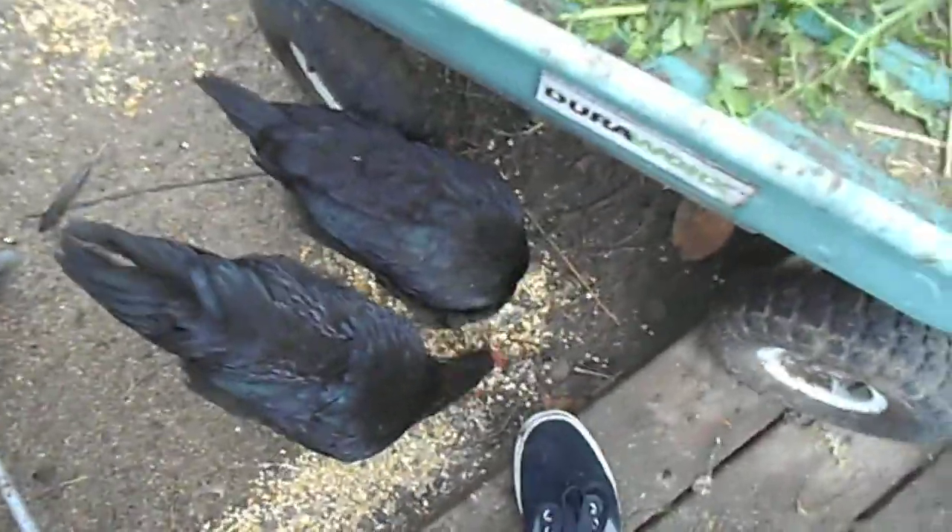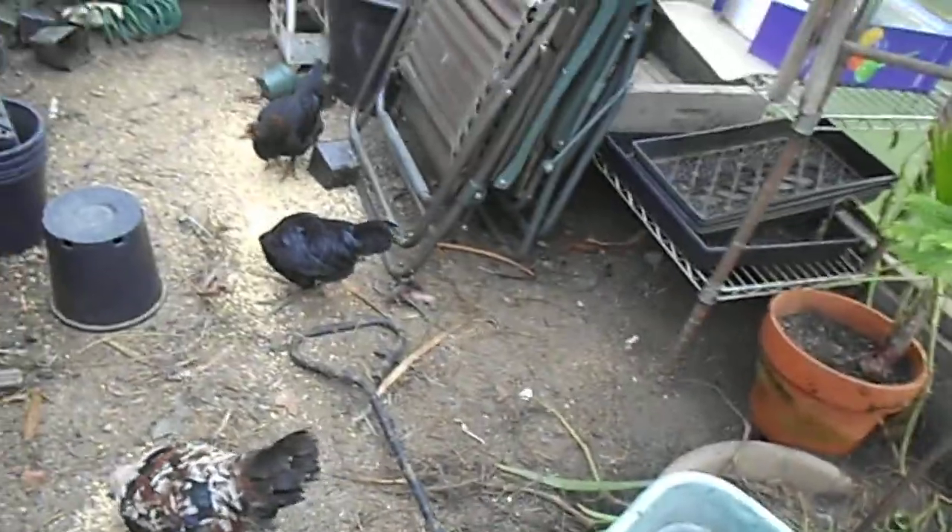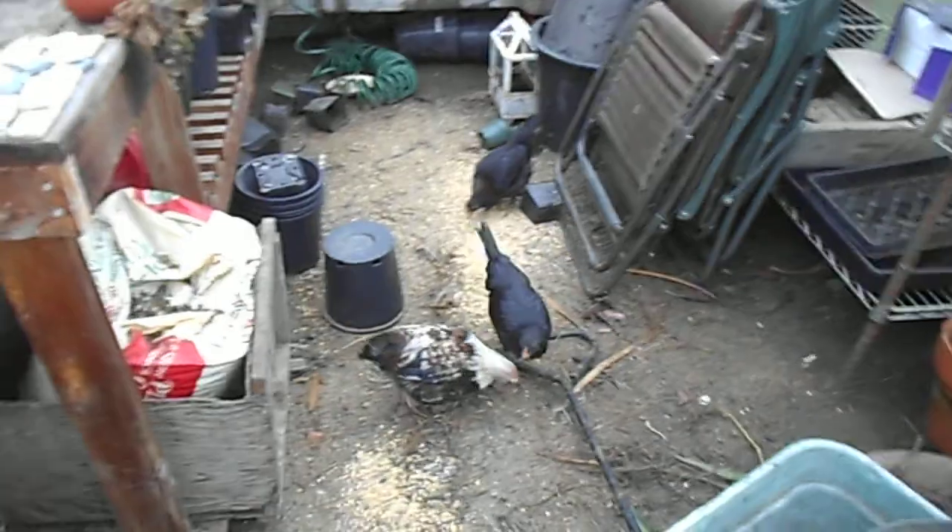Actually, let's see — rooster, rooster, rooster, rooster, rooster. I think they're all roosters in here, guys. They're all cocks. I've got five cocks in a garden shed.